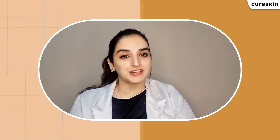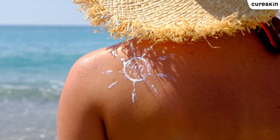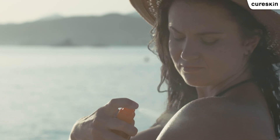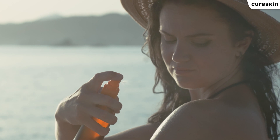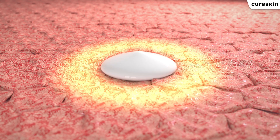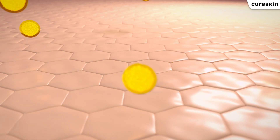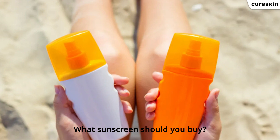How does sunscreen protect our skin? Sunscreen forms a barrier over your skin and mainly comes in two forms: physical and chemical. Chemical sunscreen gets absorbed into your skin and acts from within, whereas physical sunscreen forms a barrier over your skin and protects from external damage. Wearing sunscreen protects you from both types of UV radiation.